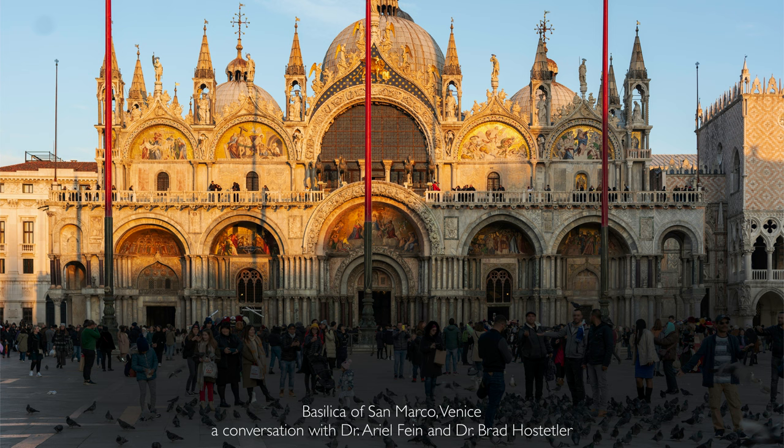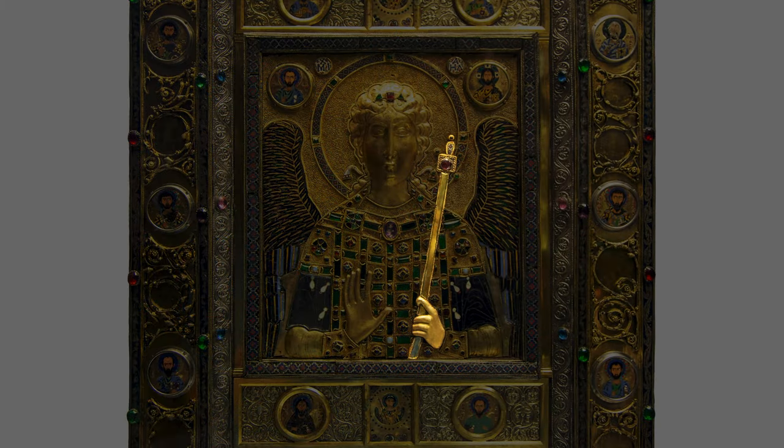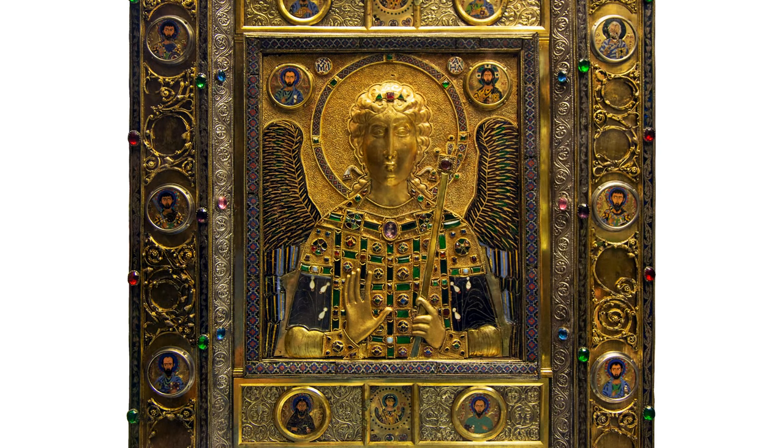We're standing in the Church of San Marco in Venice in the Treasury, looking at a radiant Byzantine icon of the Archangel Michael. In his left hand he's holding a staff, and his right hand is open in a gesture of intercession, suggesting to the worshiper that he can intercede on their behalf with God.